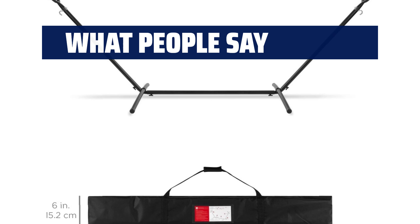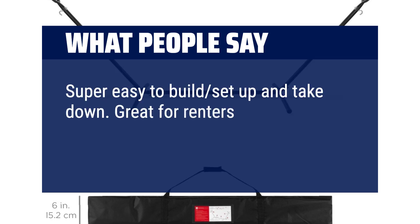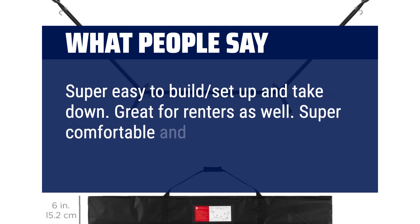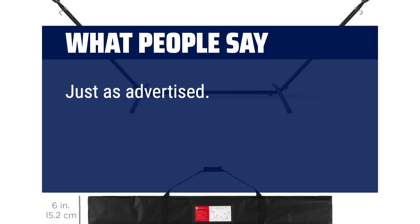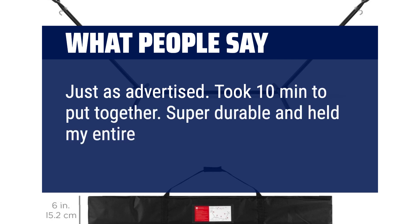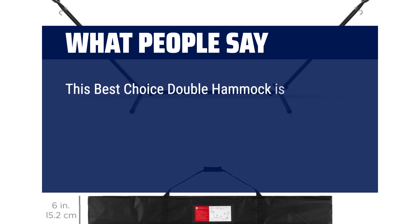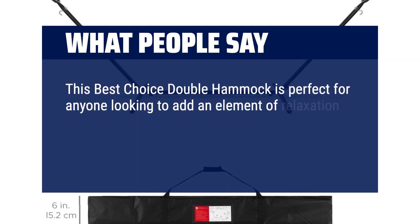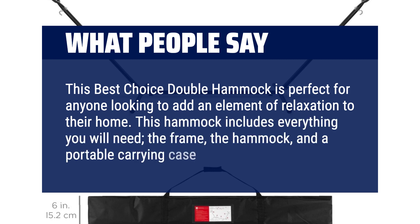What people say: Super easy to build, set up and take down. Great for renters as well. Super comfortable and sturdy. Just as advertised — took 10 minutes to put together. Super durable and held my entire family comfortably. This double hammock is perfect for anyone looking to add an element of relaxation to their home. It includes everything you will need: the frame, the hammock, and a portable carrying case.